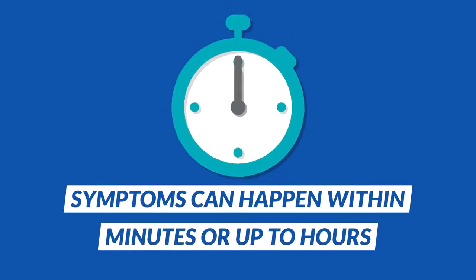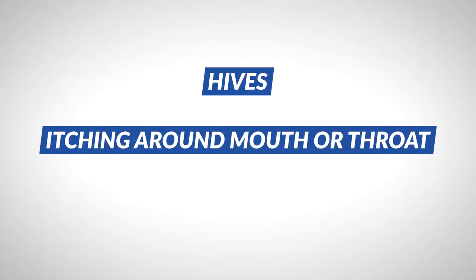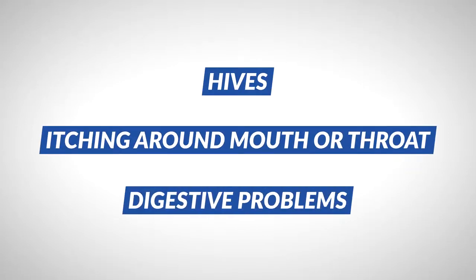Symptoms of a reaction can occur a few minutes to a few hours after eating a milk product. Common symptoms of a mild allergic reaction to milk include hives, itching around the mouth or throat, and digestive problems. For symptoms like these, you may only need to take an antihistamine. But remember, an antihistamine cannot control a severe reaction and is no substitute for epinephrine.